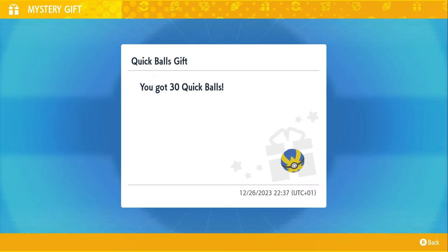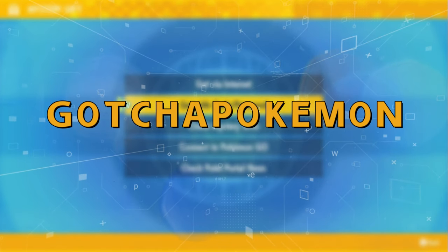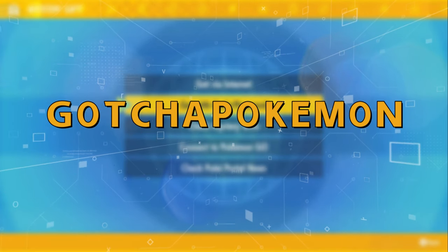For the second item, you can actually get your hands on 30 Quick Balls for absolutely free. All you have to do is put in the password: got your pokemon. And that's basically it.